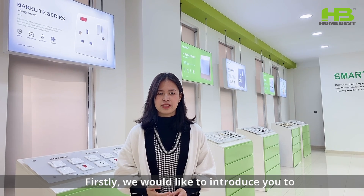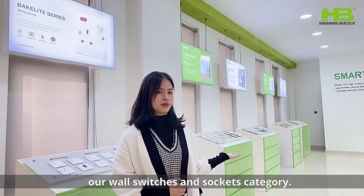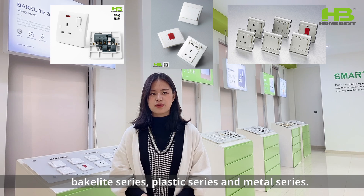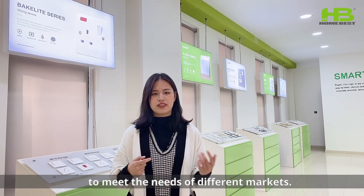Firstly, we would like to introduce you to our wall switch and sockets category. The production range includes the backlit series, the plastic series and the metal series — a wide range of designs to meet the needs of different markets.